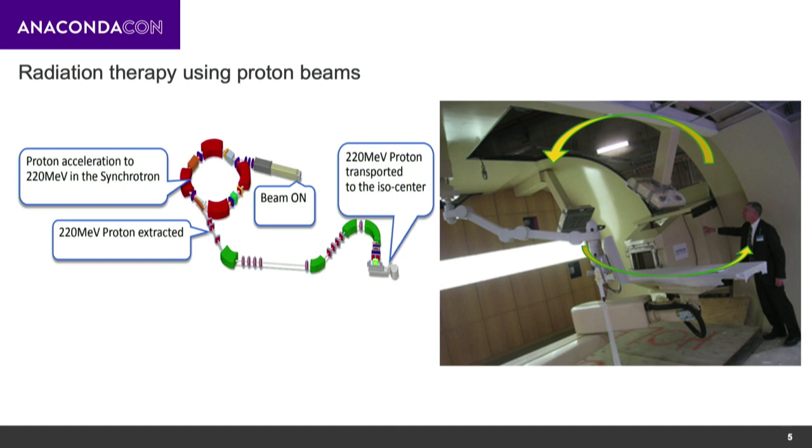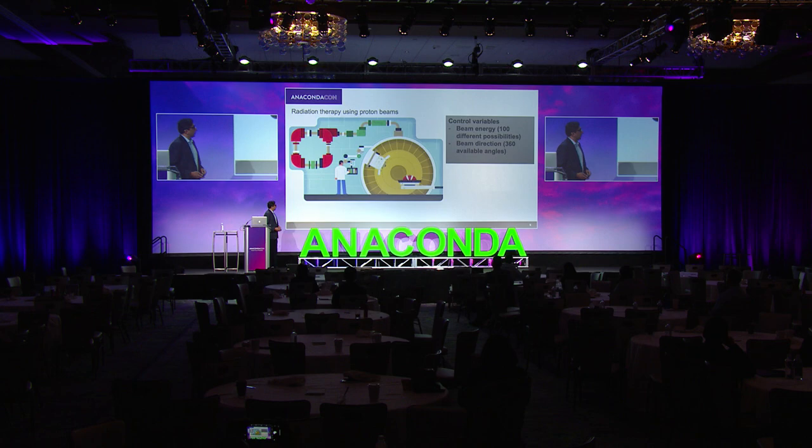Protons are usually produced with high-energy particle accelerators like synchrotrons, where they are accelerated to high energy and transported through a gantry to the table where the patient lays down. This gantry has a robotic motion that goes around in almost 360 degrees to target the tumor from different angles.